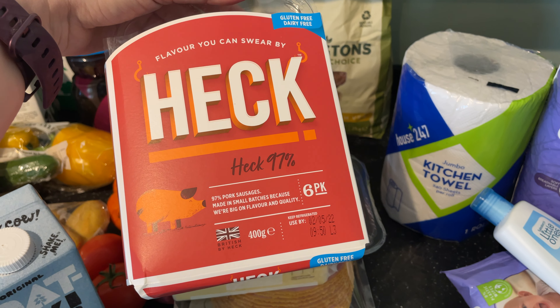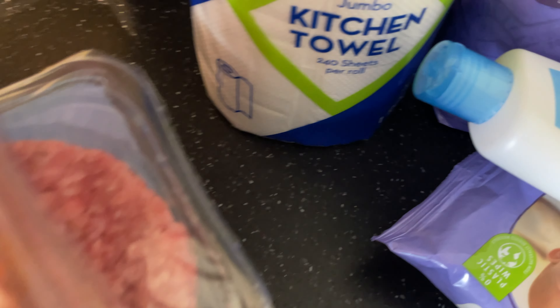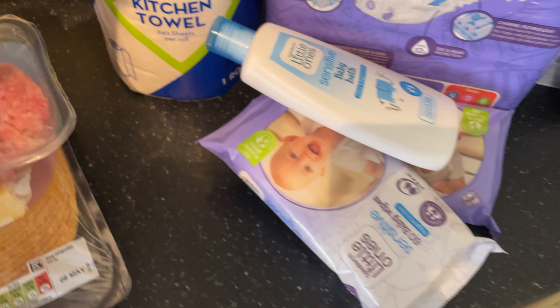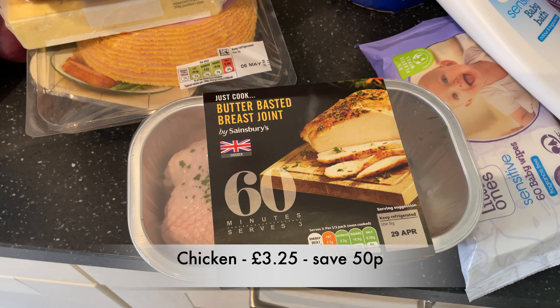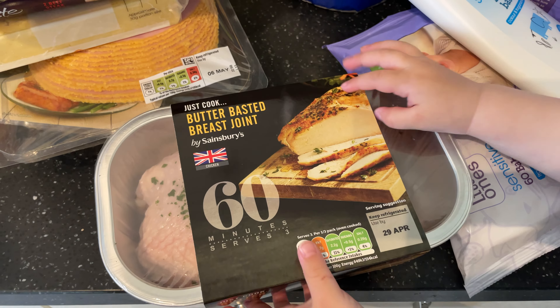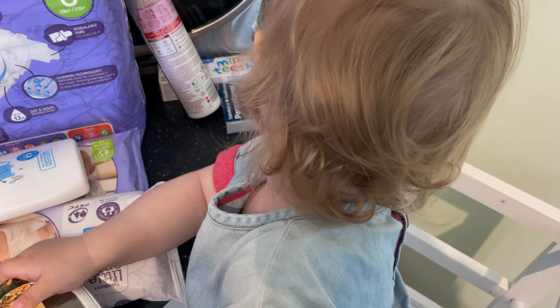Chicken sausages — we'll have a couple of these with dinner and then John will take the rest to work the next day. Same with this one: he'll have some and Baby Bell will have some for dinner, then he'll take the rest to work the next day. I think it said three but only if one of them is this size.